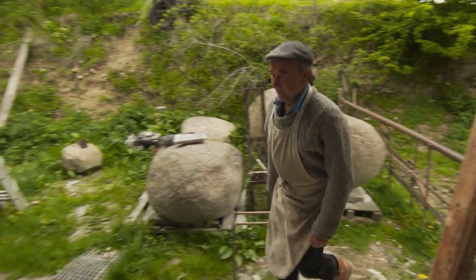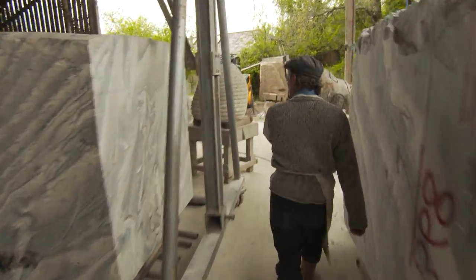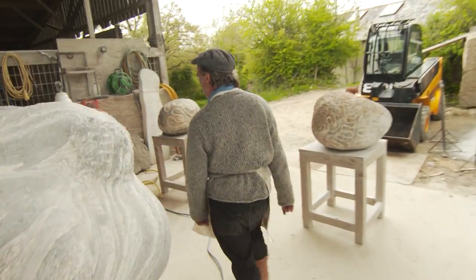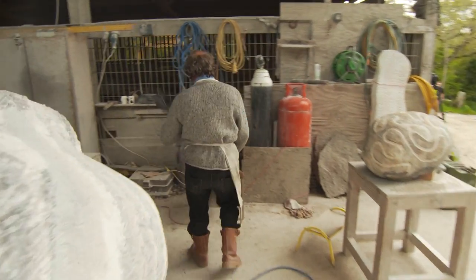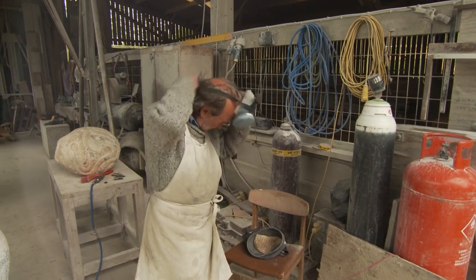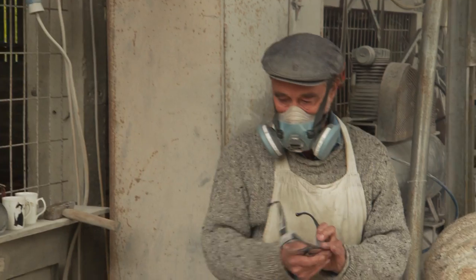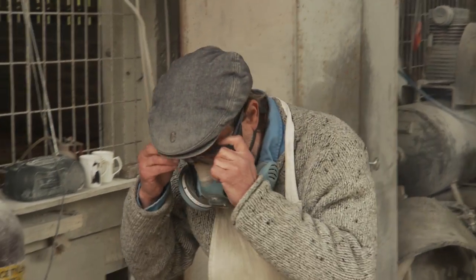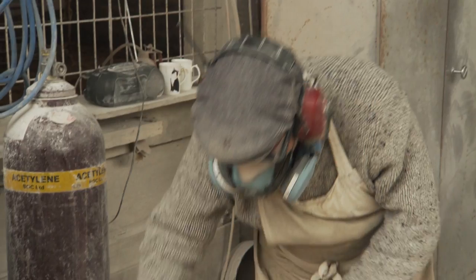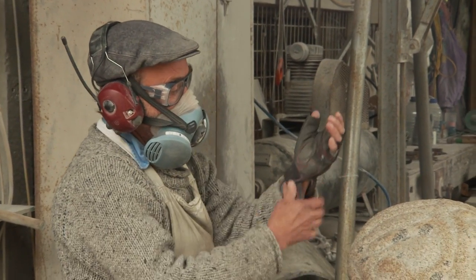I'm Peter Randall Page, I'm a sculptor and we're in my studio here in Devon on the edge of Dartmoor. There are actually several studio spaces here — this is where I tend to do the larger work that's more dusty and a little bit more industrial. It's very good for stone carving because it's open and the dust blows away, and I can get fairly big things in and out reasonably easily, although the Devon lanes are always a problem and you need brave crane drivers and lorry drivers to come down here.